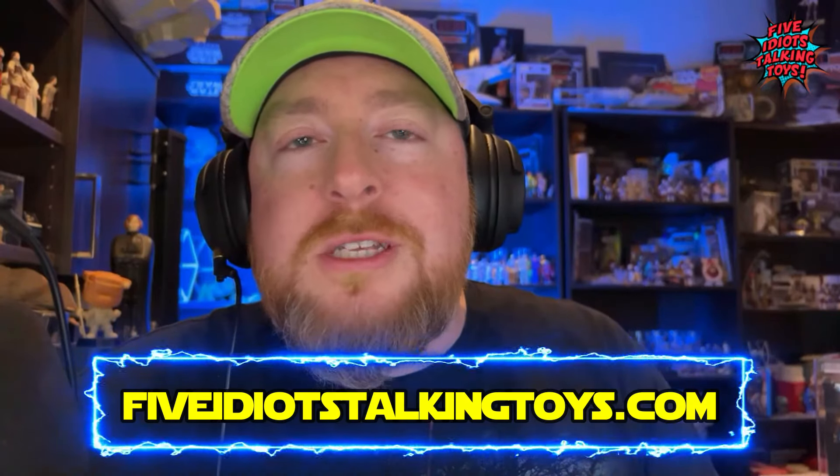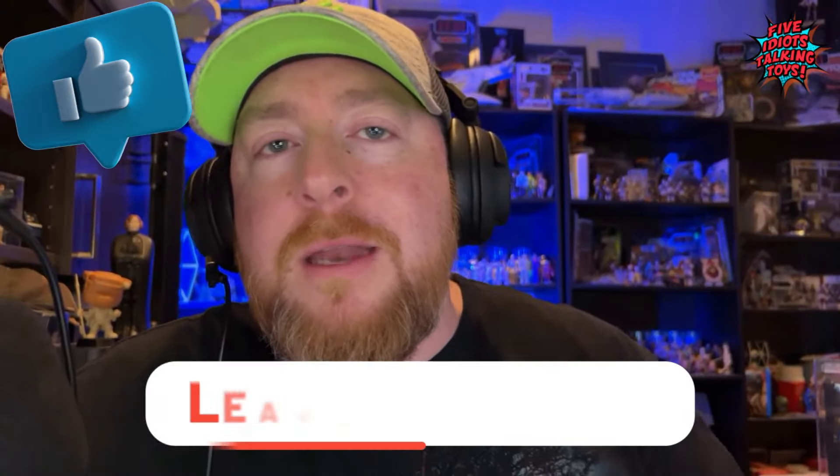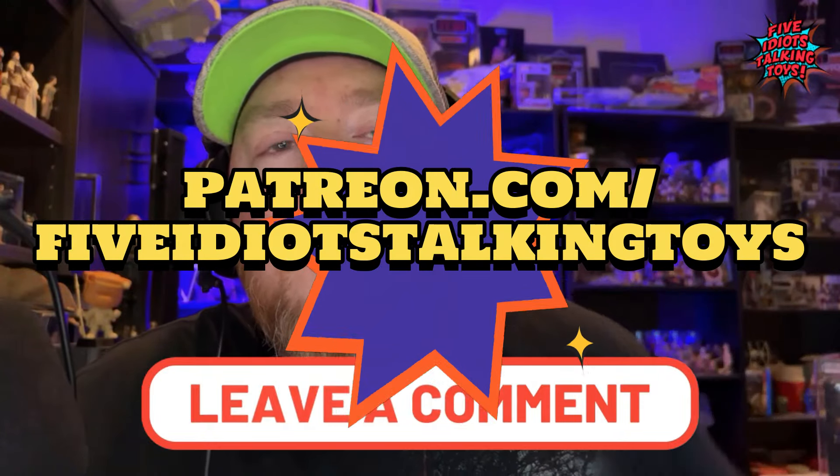You can find out everything you need to know about the show in the links below in the description — fiveidiotstalkingtoys.com. If you're enjoying this episode, please like the video, comment, and subscribe to the channel, and go to patreon.com/fiveidiotstalkingtoys for all additional content and previews. Christopher W is coming from the basement, Brandon A from the garage, and John W from human resources.